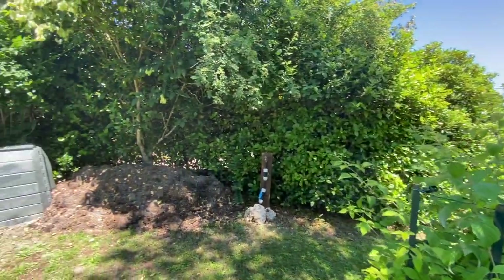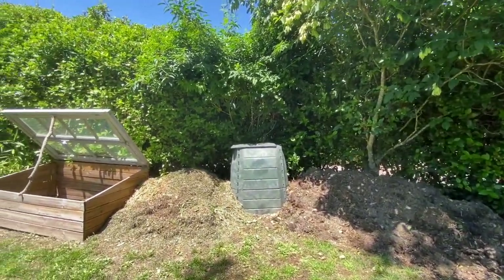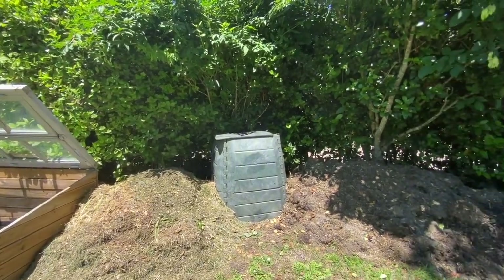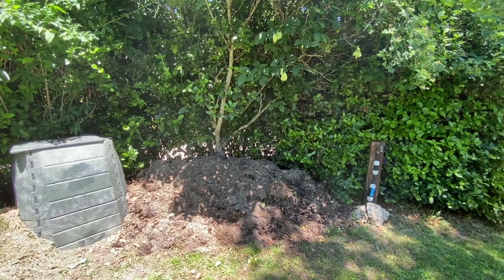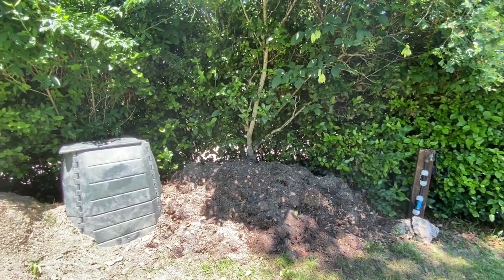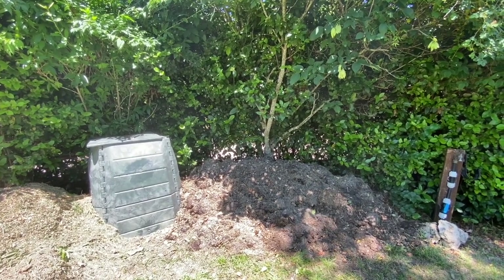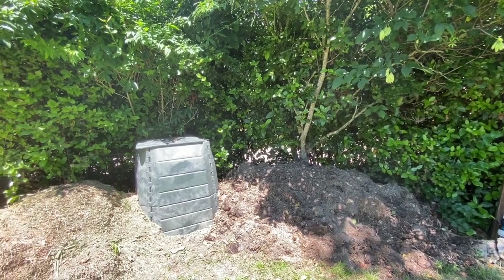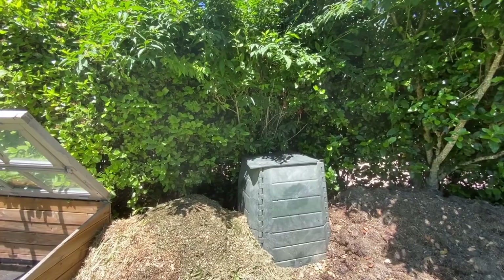And then coming around to the area where we create our compost. This is fresh compost here — it's an amalgamation of about three loads and is about six weeks old now. In the summer it gets very, very hot so we have to water the compost to keep the moisture levels up, otherwise it won't decompose. The household green waste goes in there.